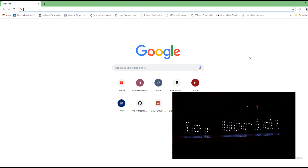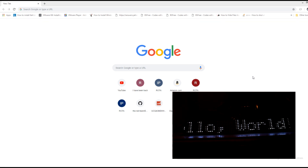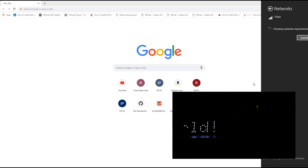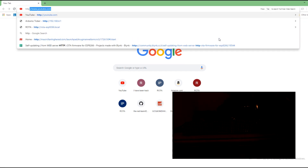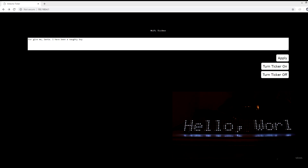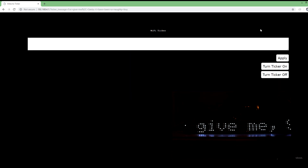So to actually use the ticker, it's pretty easy. I'm doing this from a computer right now, but this can be done from a phone. The WeMos D1 Mini is actually going to create its own access point called 'ticker.' If you connect to it, you can go to the default gateway address in your web browser. You can go to HTTP 192.168.4.1. Once you get to the web page, in this text box you can type in any message you want. Once you've typed in the message, you can click the Apply button and it will immediately show it on the LED ticker.